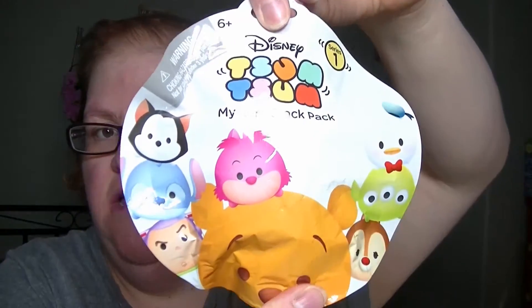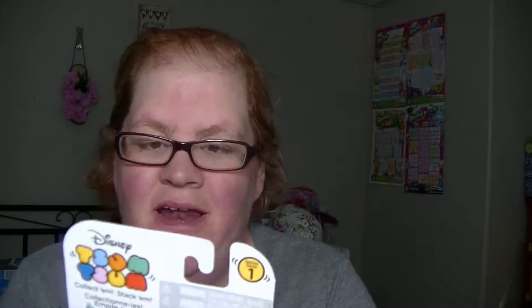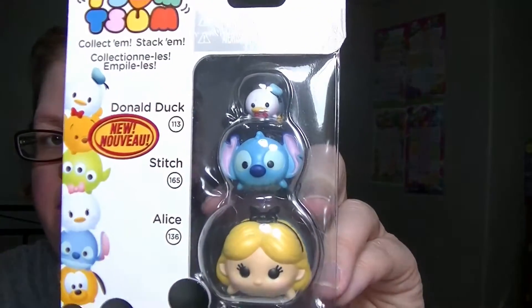Hi guys, today I'll be opening up Tuzma — I'm probably saying that wrong — but here's the package. I've got three of these, and that's what the back looks like. I'm not going to open these up because they're perfectly fine in their packages, so I'm going to display them. When I get room to display them, I'll show you a room tour. Okay, let's open up these ones.